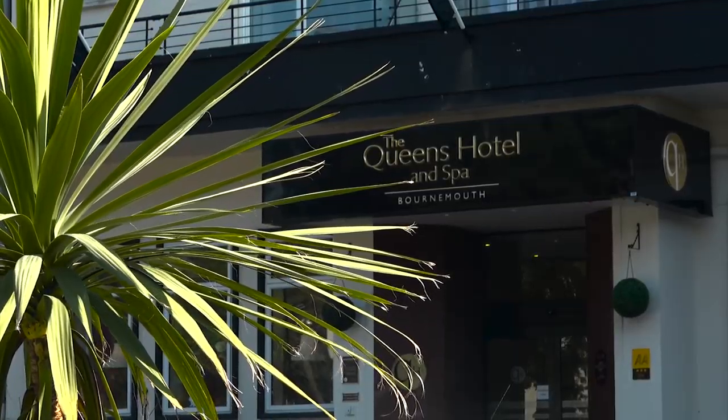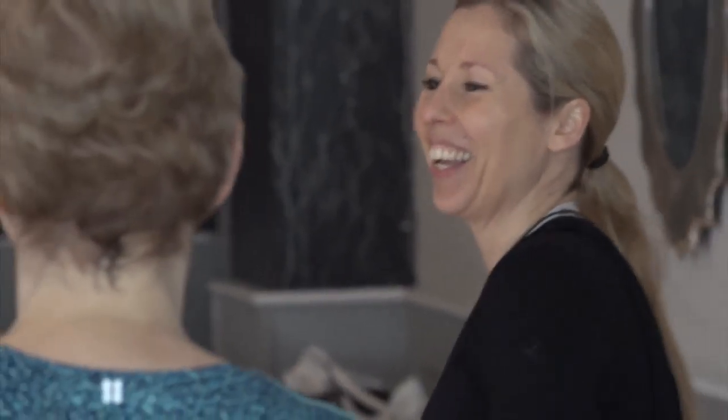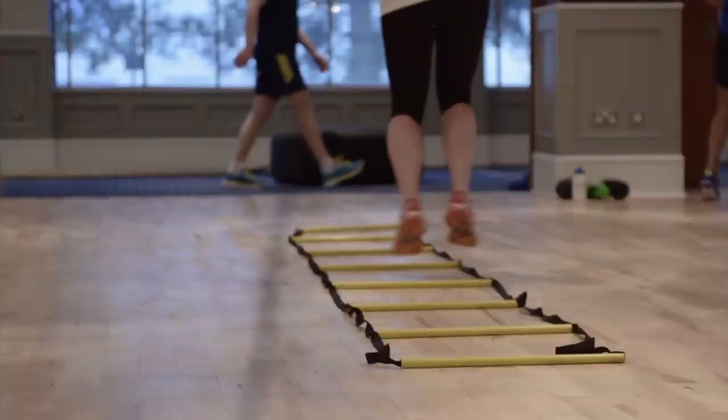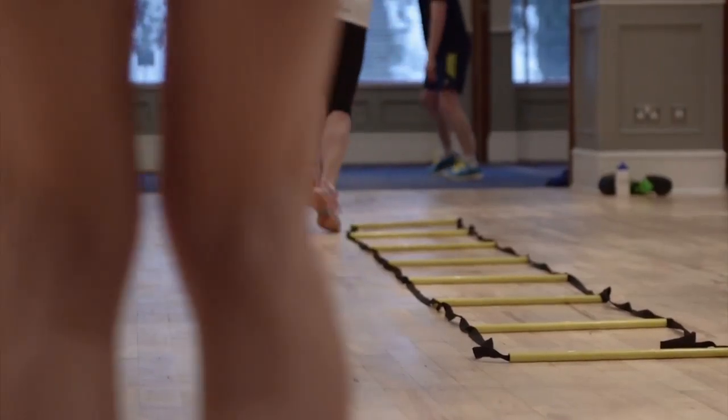We offer a fantastic range of exercises, right from kickboxing with our two-time world champion Mo, to body balance with our fantastic nutritional coach Hannah. We also do plyometrics classes, kettlebell classes, and complex circuit classes.